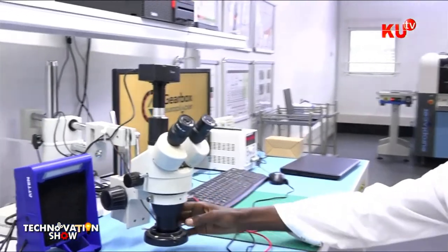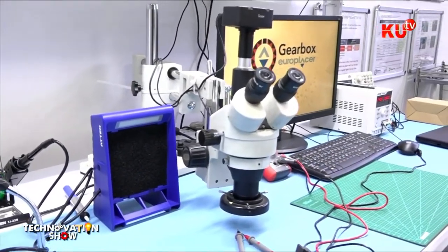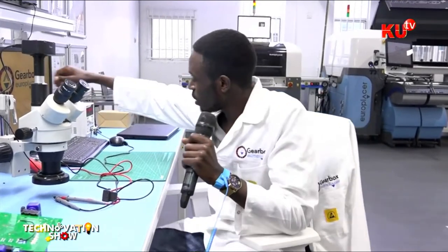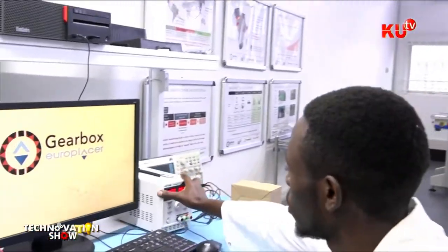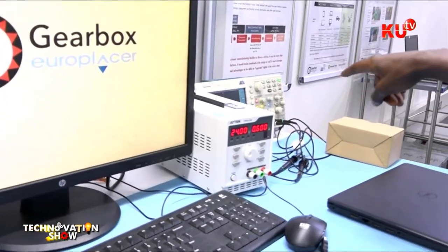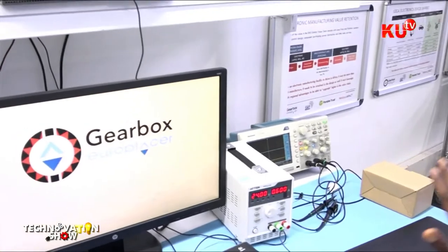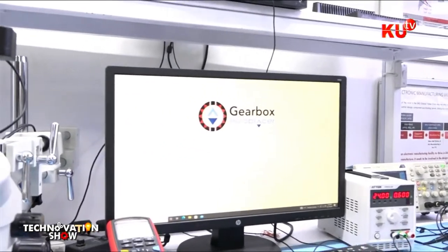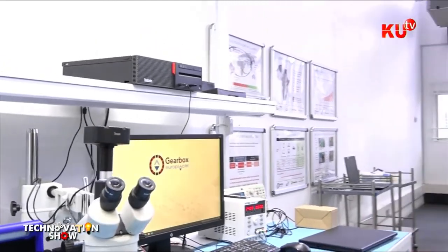Once we validate that the rework has been done correctly, the board is pushed to the testing and documentation station. Here we have a microscope with a magnification of about 10 to 20 times, which allows us to see even the smallest components including the 01005 footprint. We also have a power supply and an oscilloscope on the far end. Once the tests are done, the results are entered into the system, and after that the client is welcome to come and pick up his board.